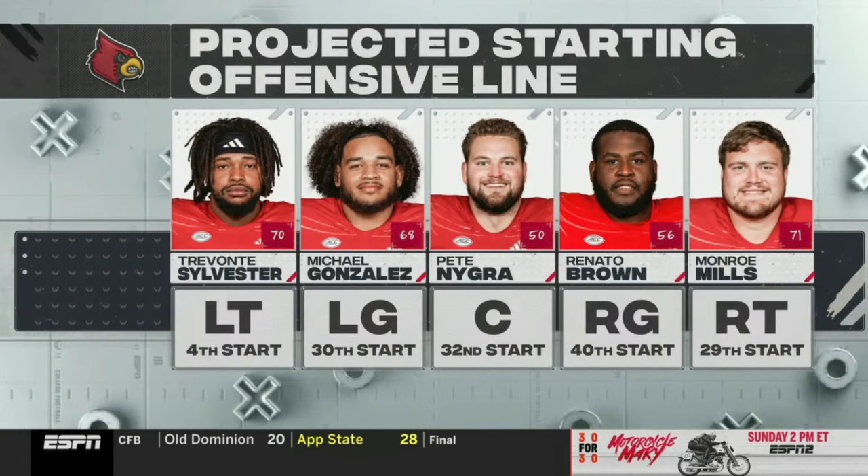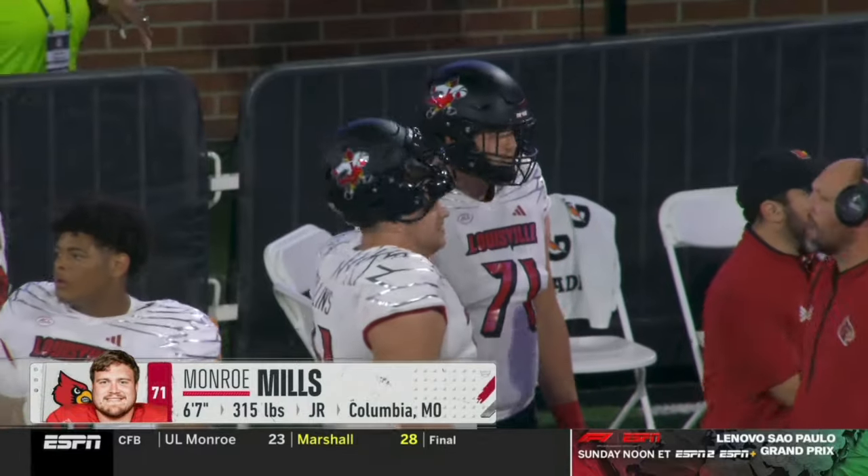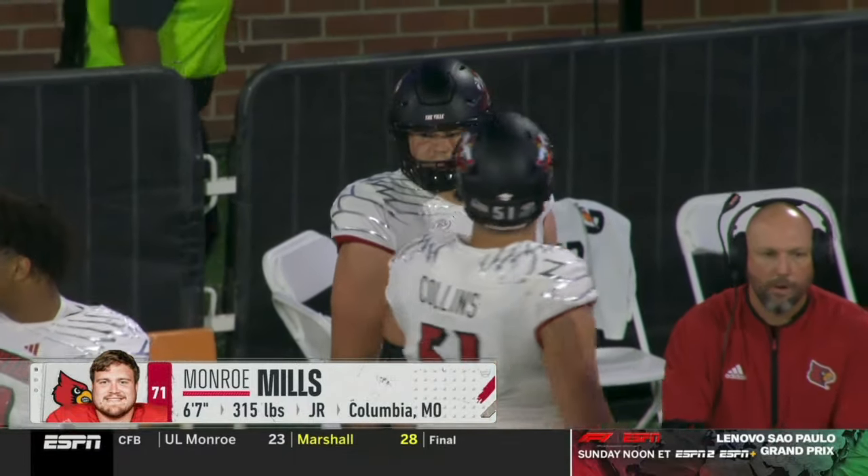They have four guys that have been out since the start of the season, two guys starting tonight that have played all season, and one of them, Monroe Mills, is currently playing with a significant knee injury. Jeff Brom told us this is a squad that he likes to sub guys in and out up front. He won't have that luxury tonight — the starting five will have to play a majority of the snaps.